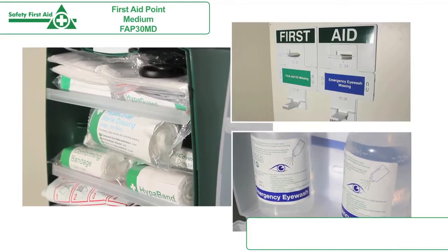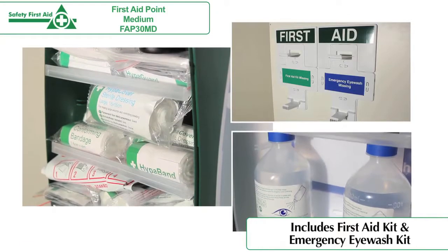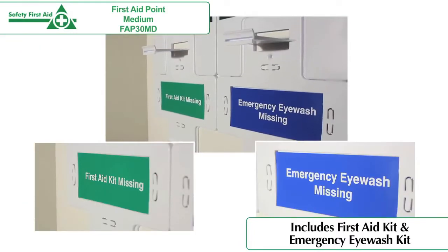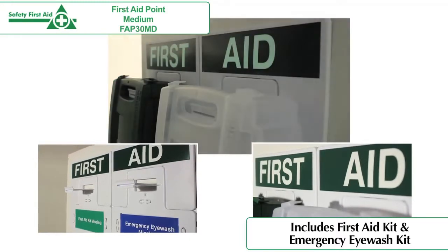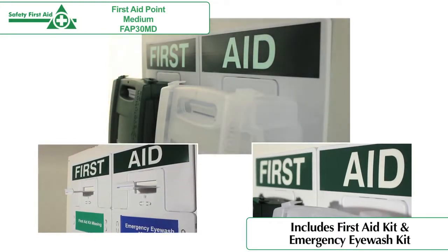The first aid point comes fully stocked, with unique brackets to ensure kits are securely fixed to the wall, bracket labels to identify when a kit has been removed, and photoluminescent bracket headers for easy identification of the kit's location even in dark or smoky conditions.